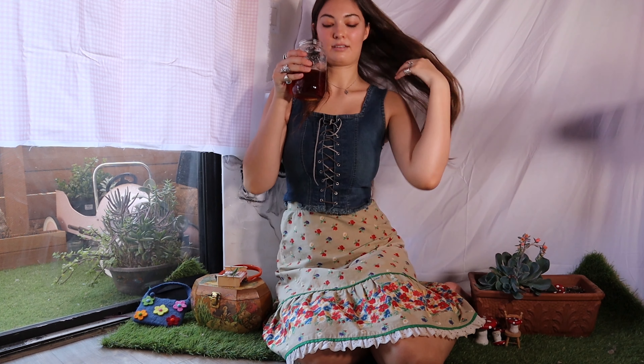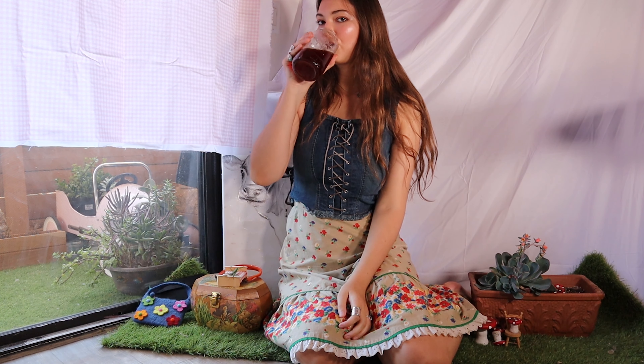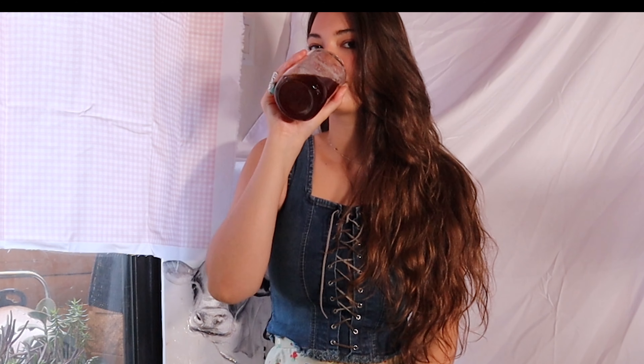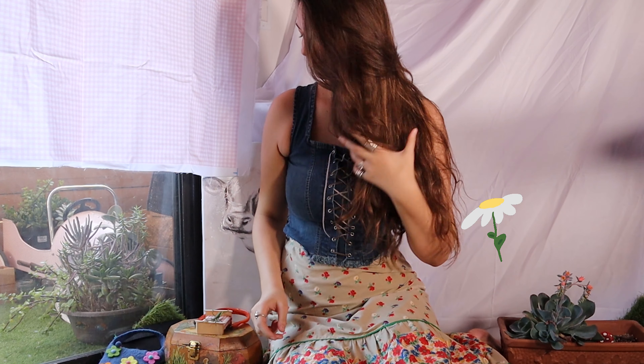Next I styled this vintage floral skirt with this denim tie-up top. And here is some iced sweet tea I tried to make, but it was more like lukewarm sweet tea because I only had one ice tray. It wasn't great — I immediately put it in the fridge after this to get colder. I really like this outfit though.